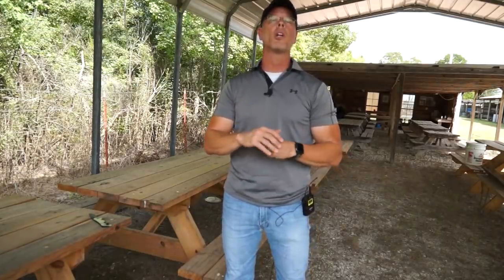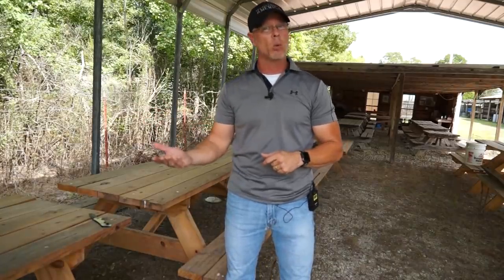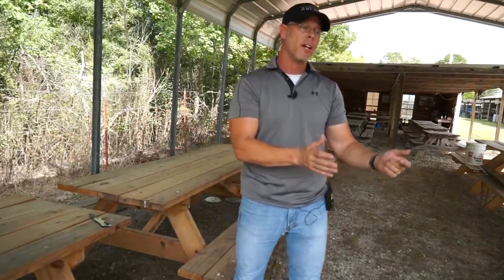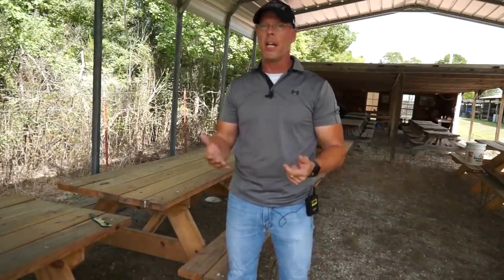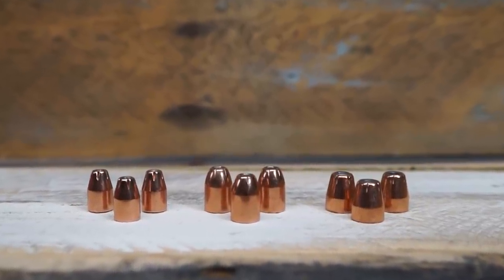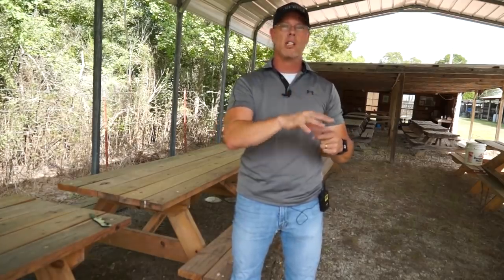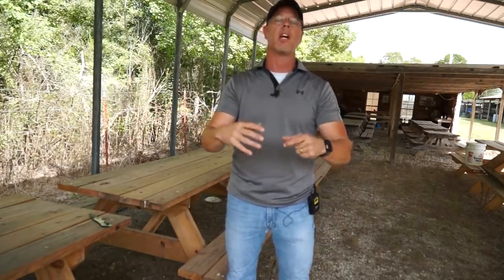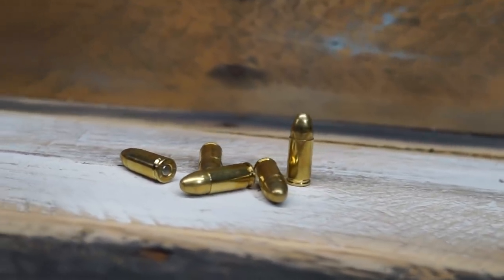Today we're kicking it off with a little bit of history. I want to show you the history behind each round before we get into the actual comparisons. Today we're starting from a size standpoint — 9mm is smaller, then we move to the .40 cal, then the .45. There's no preference involved. Today's video will be strictly based on the nine millimeter, and there's some cool history behind all three of these rounds.